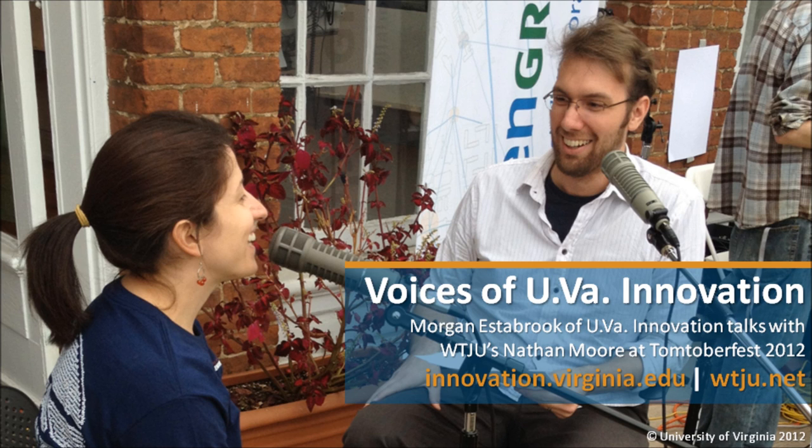Morgan, what's UVA Innovation all about? Hey Nathan, thanks so much for having us. I'm from UVA Innovation — it's a university-wide initiative and we are striving to maximize the impact of university research discoveries. We work with university faculty, staff, and students who in the course of their research come up with a cool discovery — maybe it's a new drug candidate or a new material, all sorts of cool stuff.